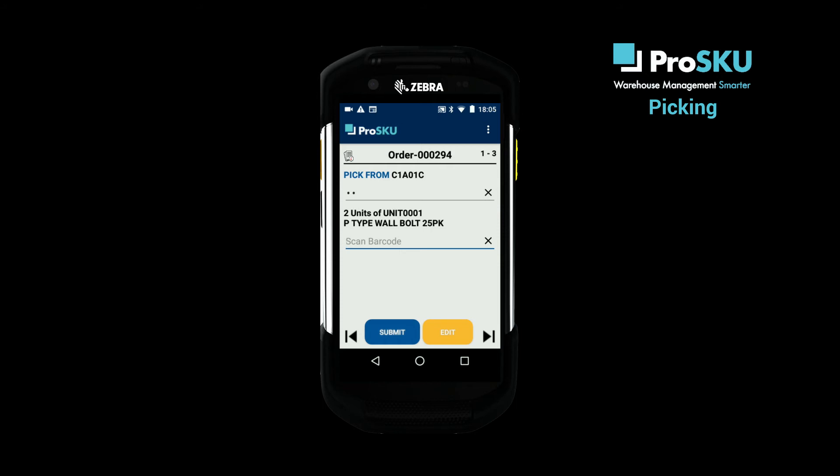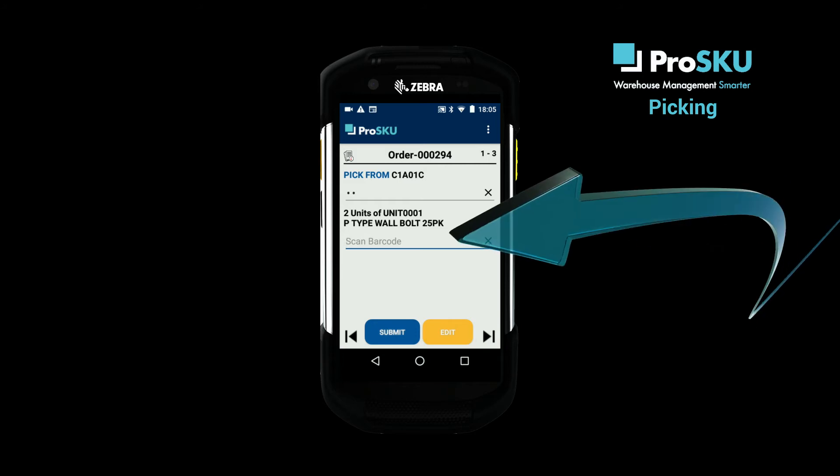The next check — and note these are only options — is to scan the product to confirm it's the right one. Clearly you can only do this if the product has a barcode, but where it does, this will help ensure high pick accuracy.